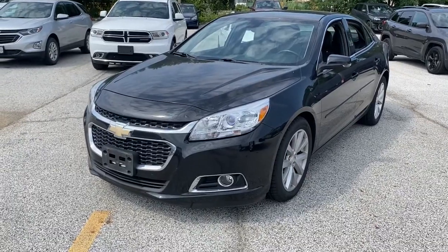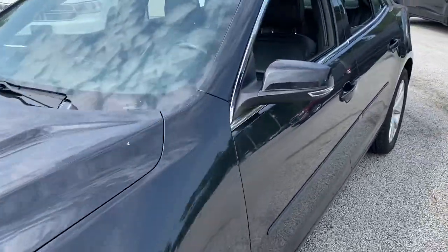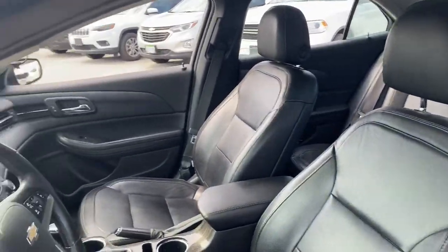The Chevrolet Malibu: the sophisticated four-door midsize that blends luxury and efficiency with safety and sporty handling.